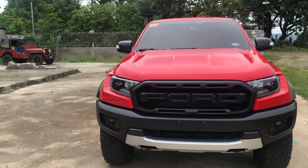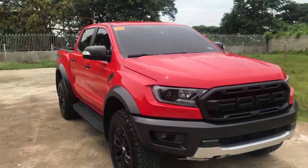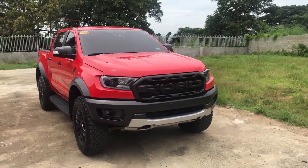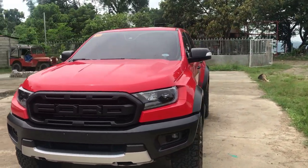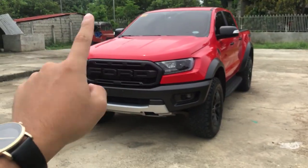So again, 2022 Ranger Raptor here. I'm going to talk about the exterior, interior, powertrain, and everything special about this Ranger Raptor. I'm going to put time markers if you want to skip to a certain chapter. But first, I'm going to tell you the differences with this model compared to the 2018 and 2019 models.